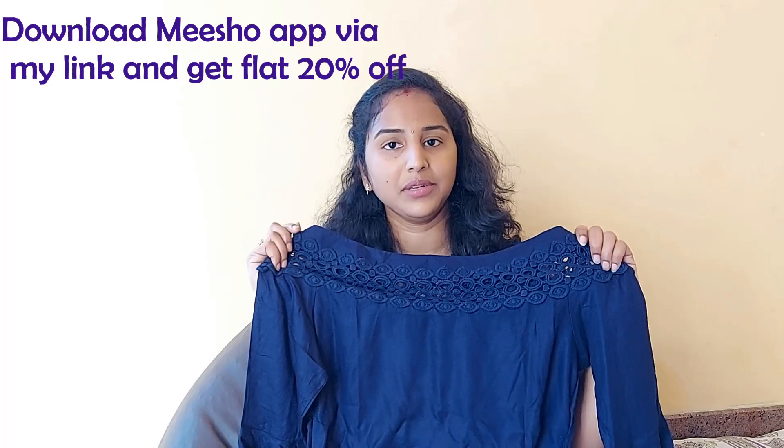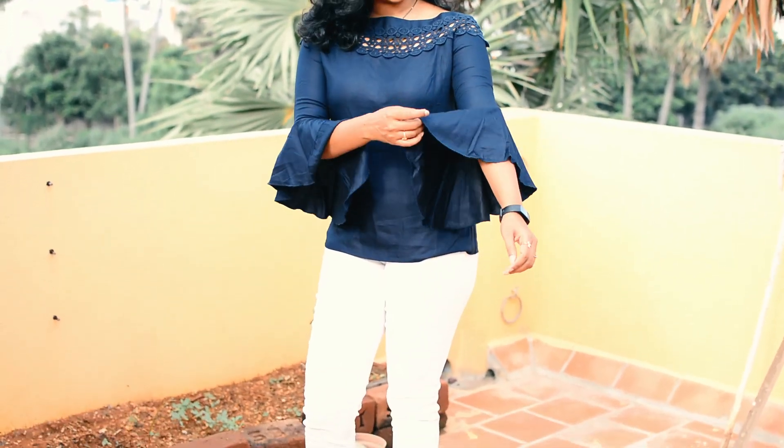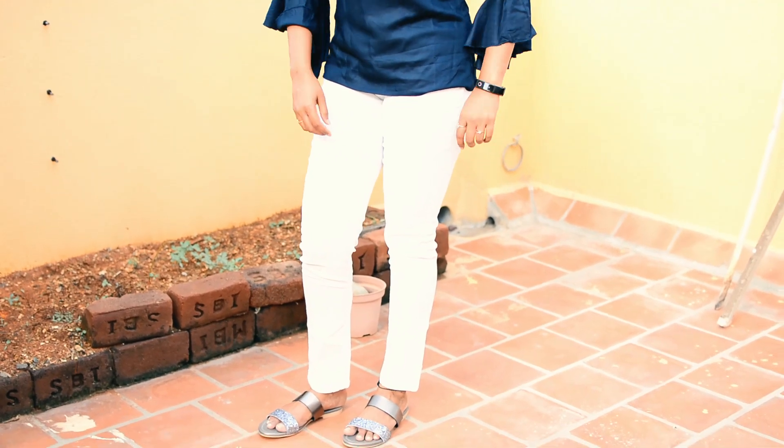It has a lot of fabric and clothing. You can go outside wearing this and this top is priced at 460 rupees. The link is in the description box so you will be able to purchase it. If you buy it, you get 20% off and 100 rupees off for the first-time user. You can get a lot of good deals.